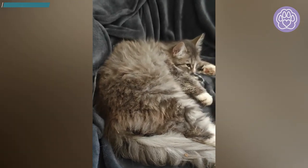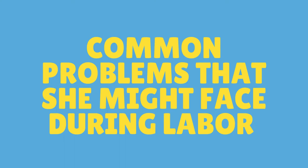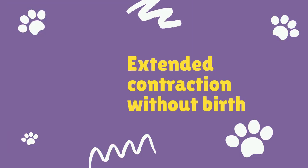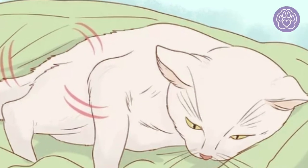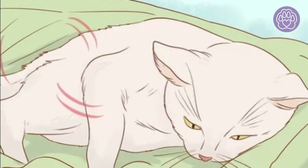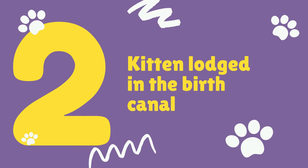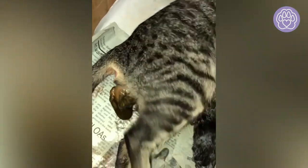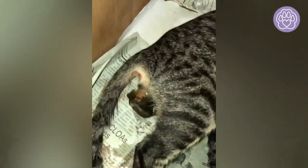Last but not least, common problems she might face during labor. Number one: extended contractions without birth. If your cat is having more than 30 minutes of strong contractions without any kittens, take her and any kittens to your vet. Number two: kitten lodged in the birth canal. Most kittens are born head first; breech (tail first) occurs about 40% of the time and is considered normal. A kitten lodged in the birth canal for more than 10 minutes is likely in distress.